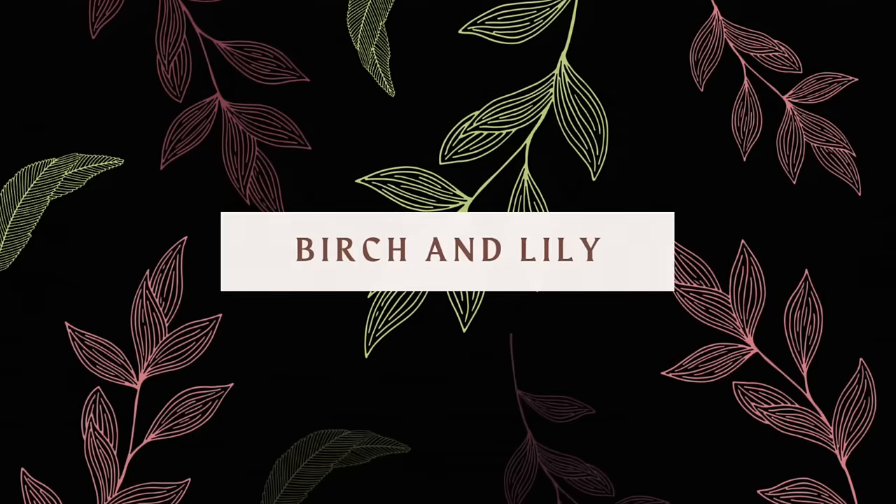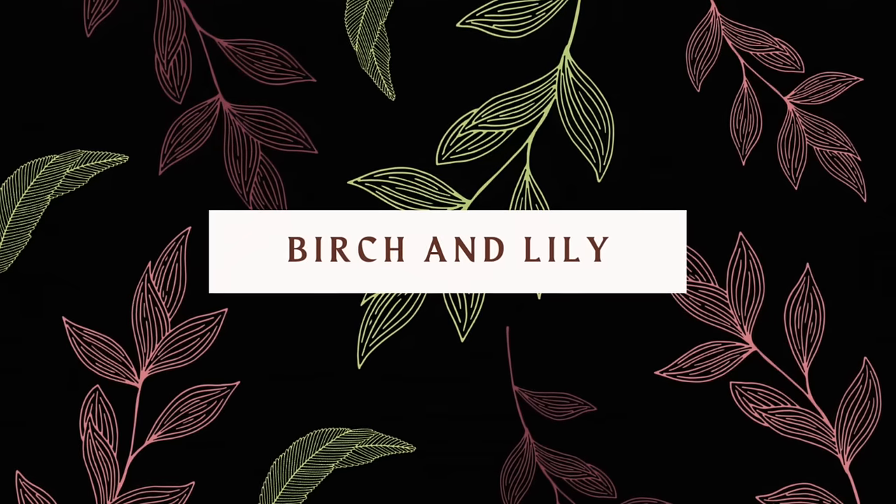Advent is almost upon us. I know my advent calendar is on the way to me in the mail, so I think it's time to jump into some advent knitting options. Hello! Welcome or welcome back to my channel. My name is Amanda and this is Birch and Lily, my channel all about knitting.